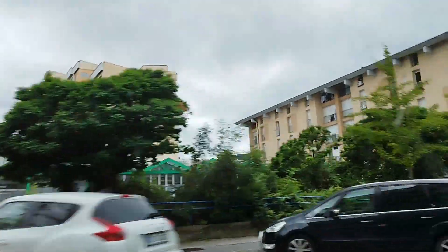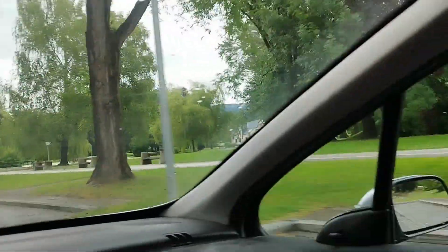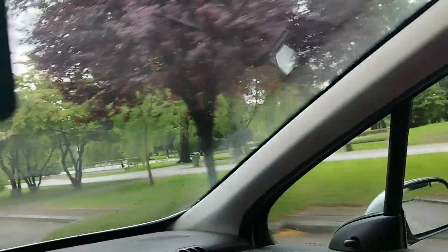You see blocks everywhere and stuff like that. This is a city park here. Basically, we come here with friends to hang out in the summer and winter, stuff like that.